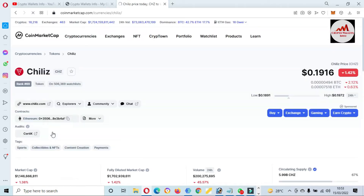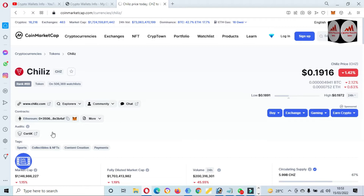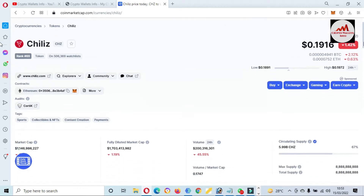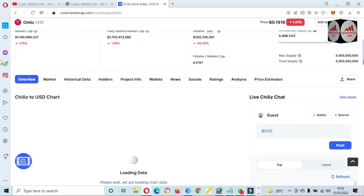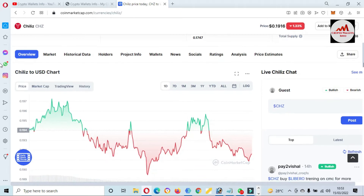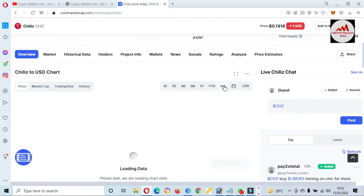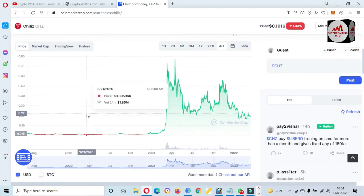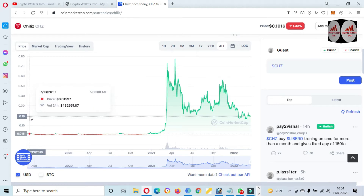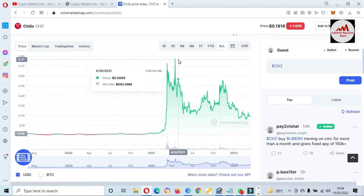I will simply click on it. If you need to deposit or add this token to your MetaMask wallet, simply open CoinMarketCap, click on the token name, and a new page will open in front of you. There you can check all information about this token — the price, the price graph. If I click on 'All', you can see the full price history.